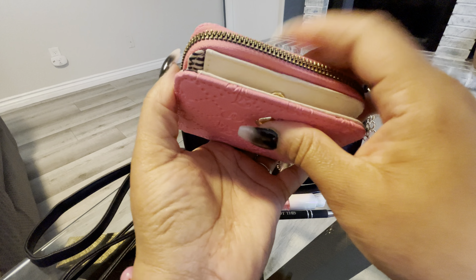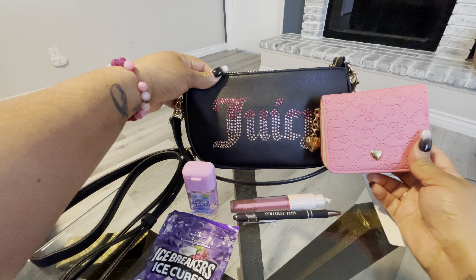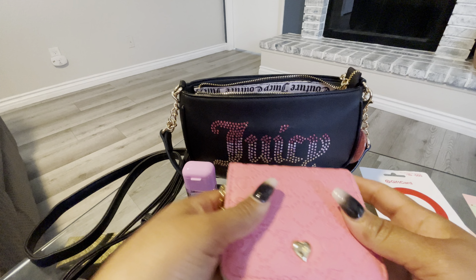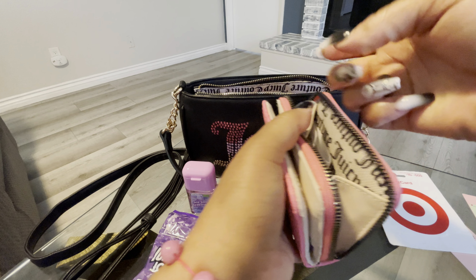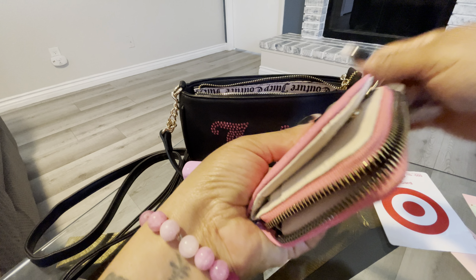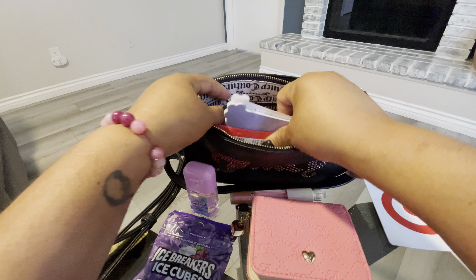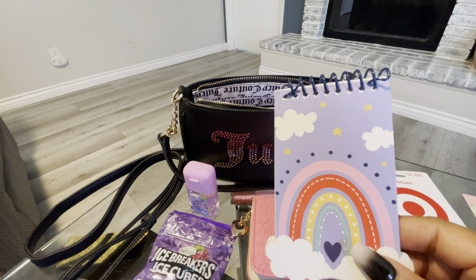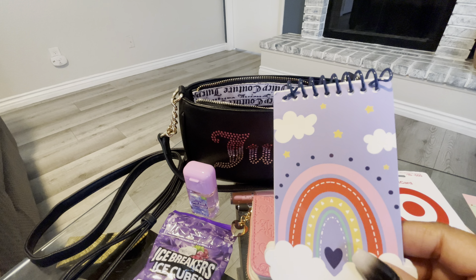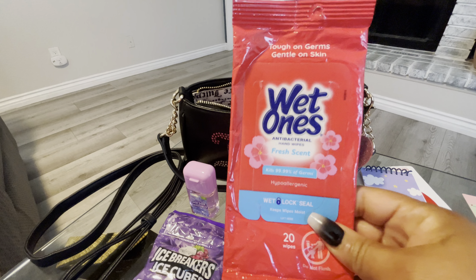I do have a sea salt lavender — I think I got this from Walmart. I have hand sanitizer. I'm still toting this gift card that I need to go spend — I'm going to go do that probably tomorrow. I have some Ice Breakers Ice Cubes in Arctic Grape, so some gum.